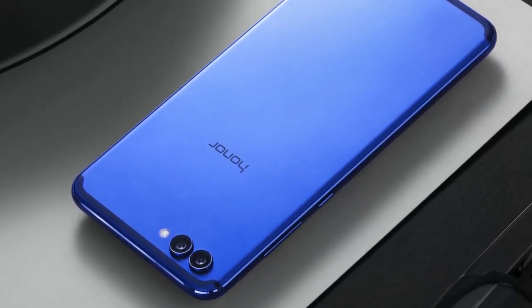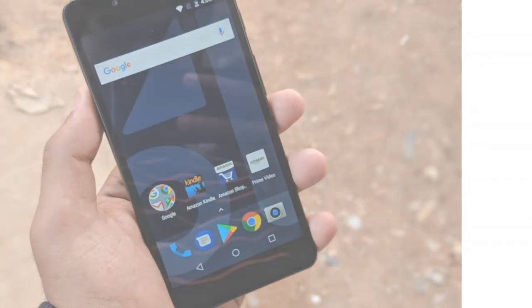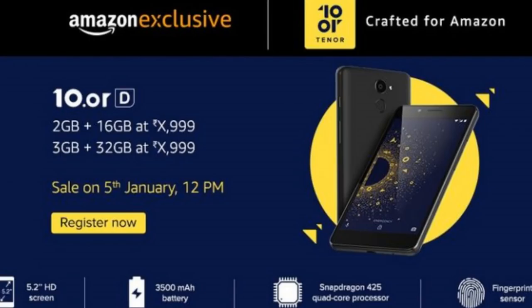Friends, we will also cover the Honor View 10 and the OnePlus 5T. The OnePlus 5T is priced at around 38,000. The Honor View 10 will be covered in a complete video. We are also looking at budget segments from 10,000 to 50,000, so I am going to make a complete video about all the information.